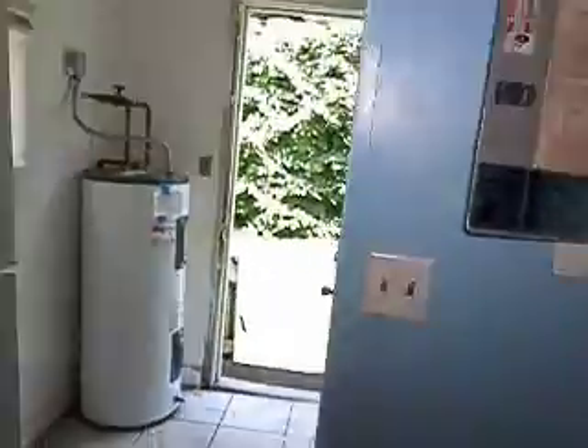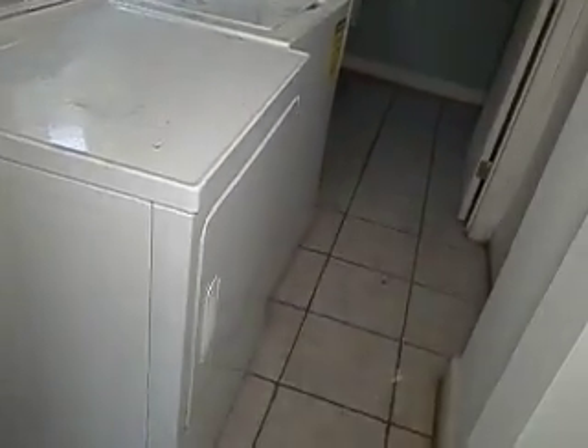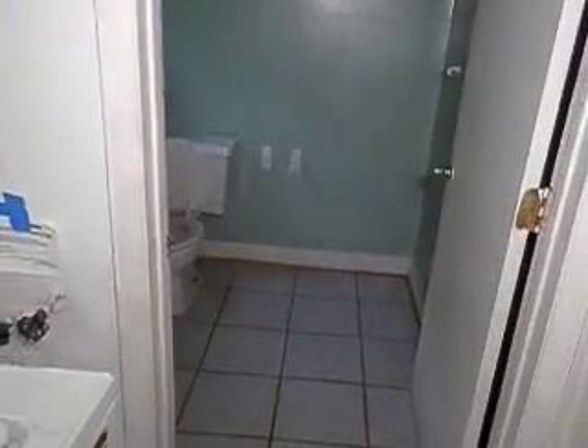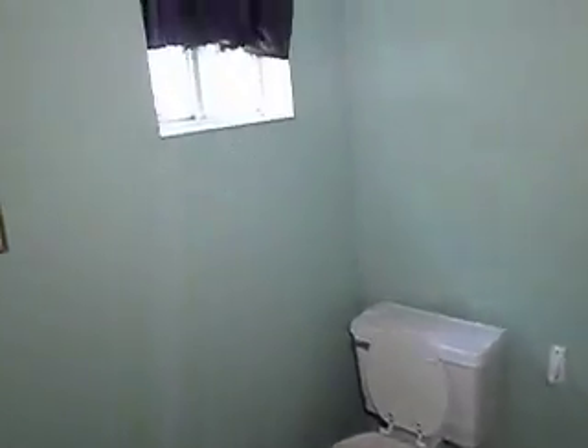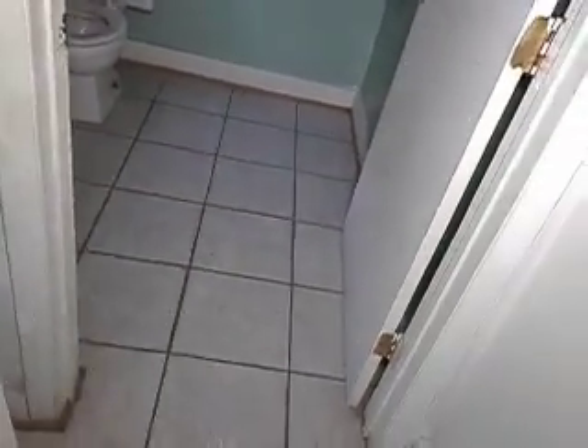There's your breaker box. It has an electric water heater. I'll show you outside here. Washer and dryer connection is in here. And then here is your half bath.